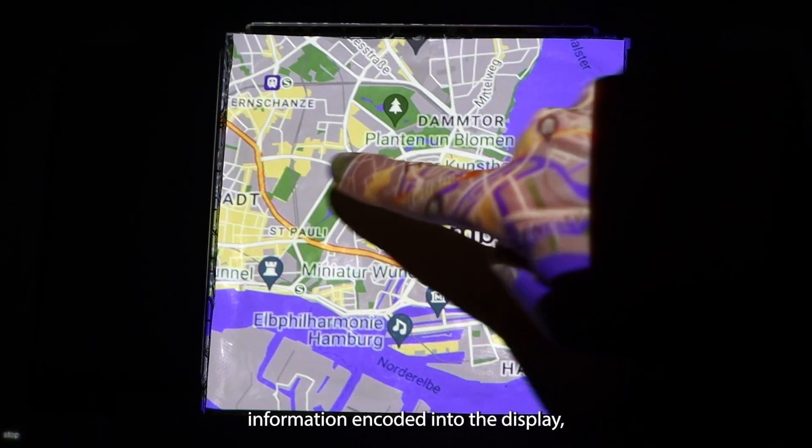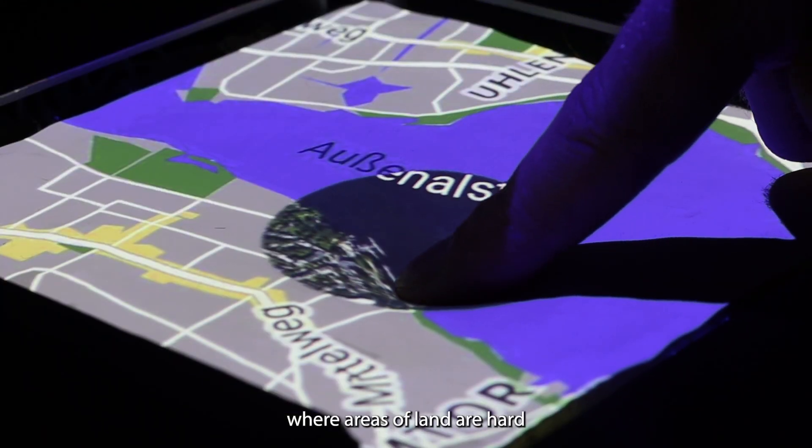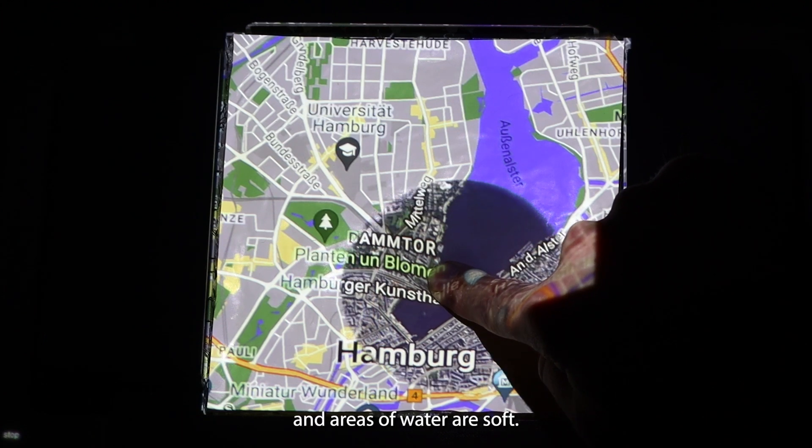Users can physically feel information encoded into the display, such as topographical data, where areas of land are hard and areas of water are soft.